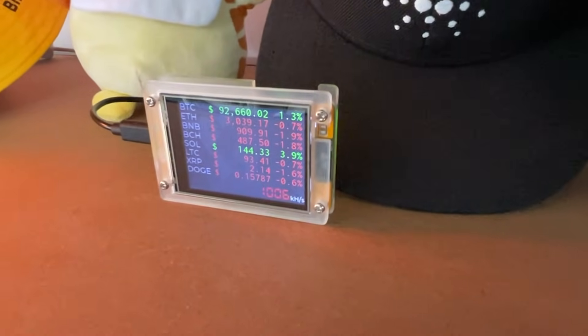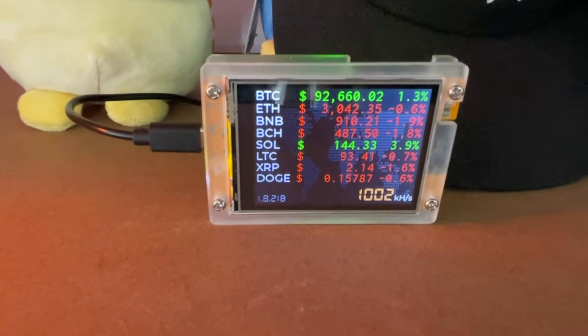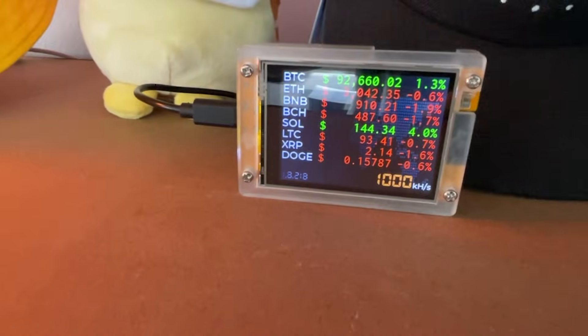Overall, it's a cool little device to have in the background showing that you're part of the Bitcoin network. If you change the screen here — it is a touch screen, which I thought was pretty cool — it turns into a digital clock. Then you touch it one more time and it becomes a ticker for all the prices on various cryptocurrencies that you can configure it for.